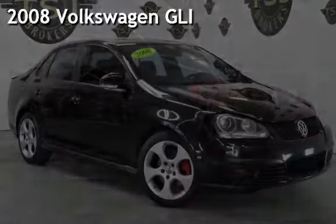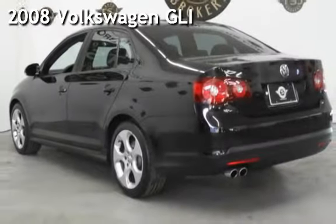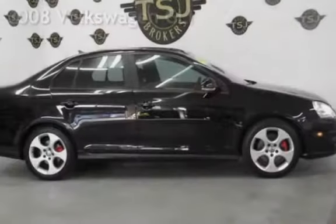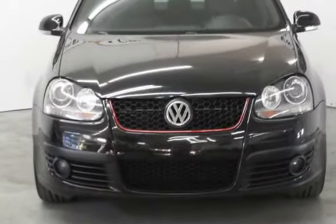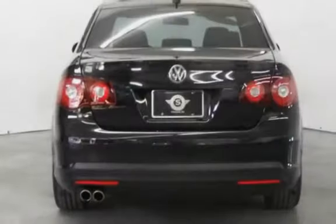Presenting a pre-owned 2008 Volkswagen GLI. This four-door sedan has a four-cylinder, two-liter i4 engine, with front-wheel drive, and a six-speed manual transmission.